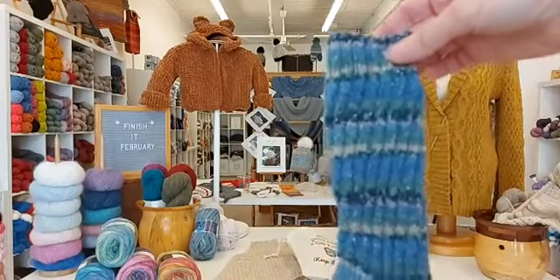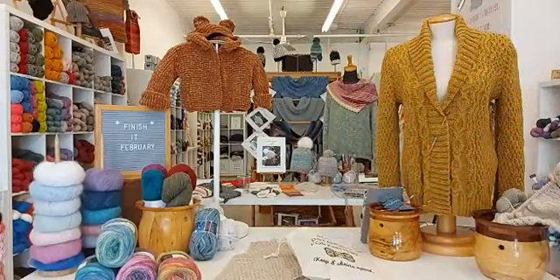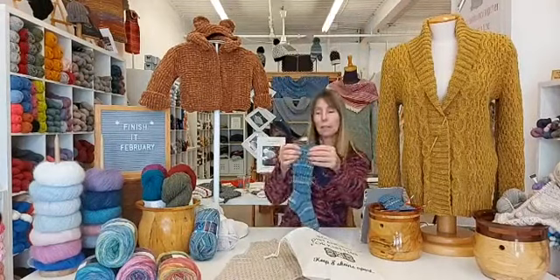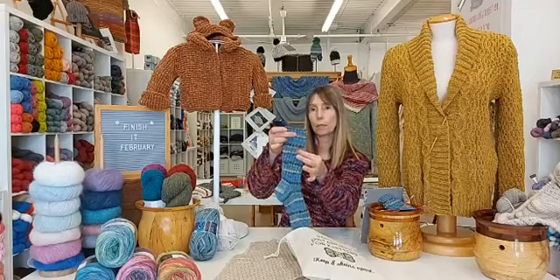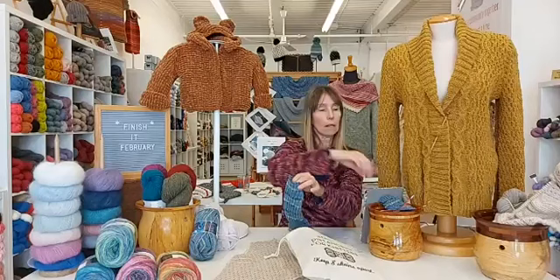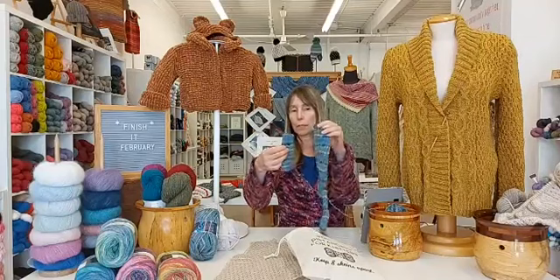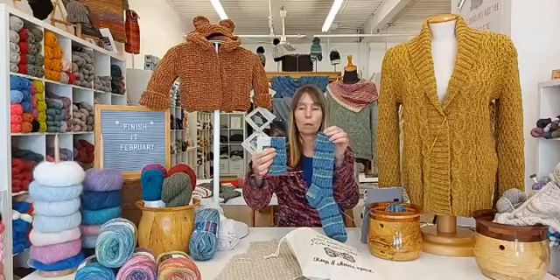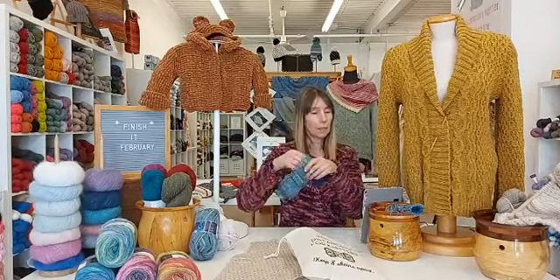So one sock finished — I am feeling that great sense of accomplishment. It is a very easy pattern: just ribbing, and then a play on the ribbing by moving one stitch over every fourth row, which creates a diagonal rib. The fun part is in the second sock because I am making the diagonal rib go the opposite way. One sock will lean to the right and one sock will lean to the left.